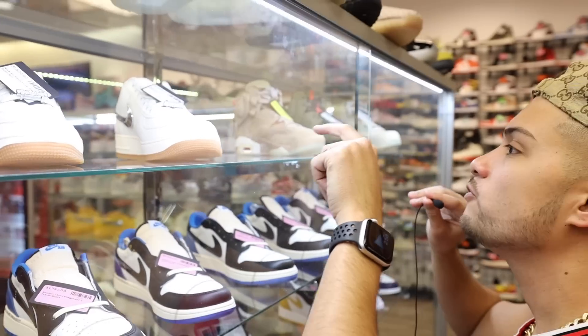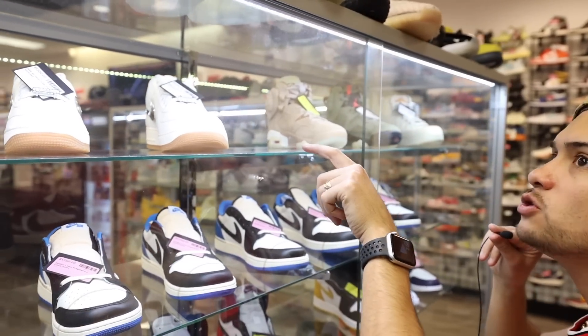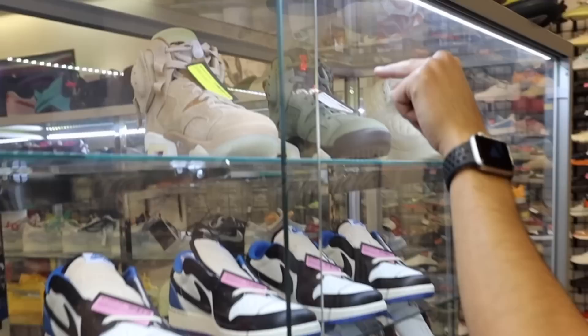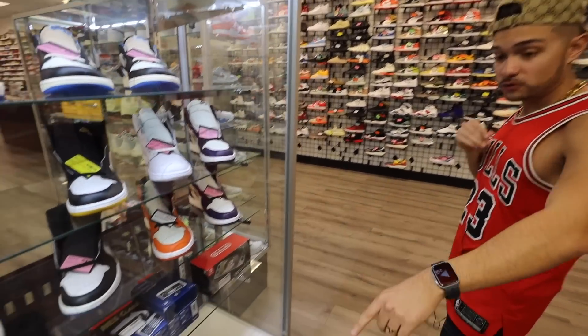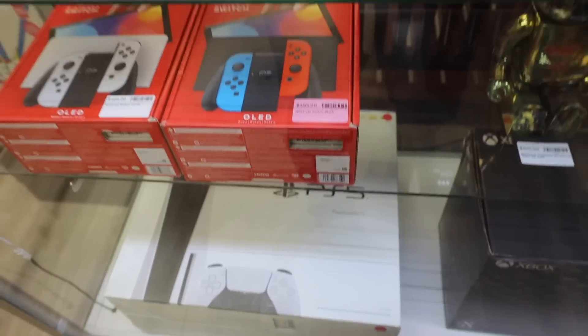The Travis Scott Air Force Ones — I haven't seen those brand new ever. I think because we're in Houston they got them. They got both pairs of Sixes right here. And they even sell PS5s — they got PS5s, Switch, Xbox, whatever.